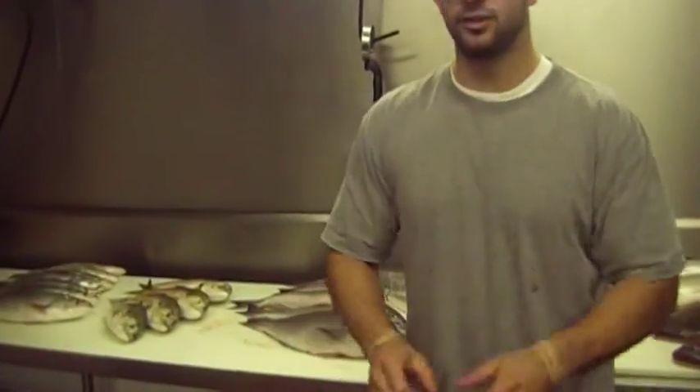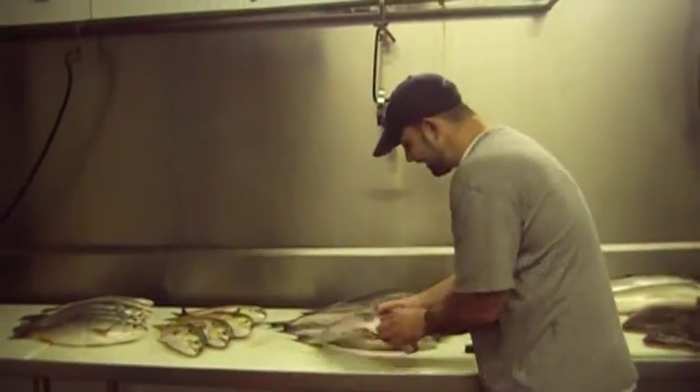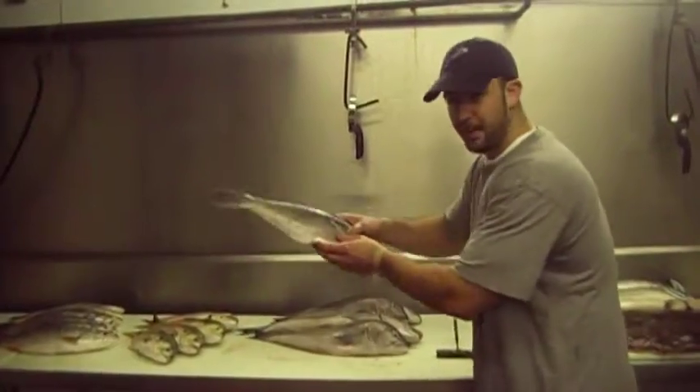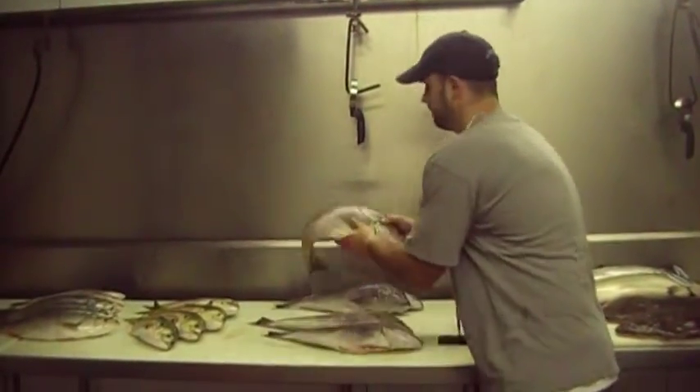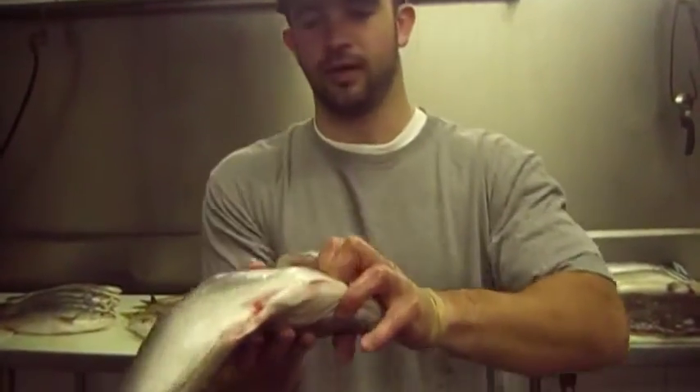Cloudfish. I've been bragging about my cloudfish every day for the last two weeks. I have to keep bragging about this fish — just gorgeous looking fish. Three pounders all the way up to seven pounders. Just impeccable, impeccable quality.